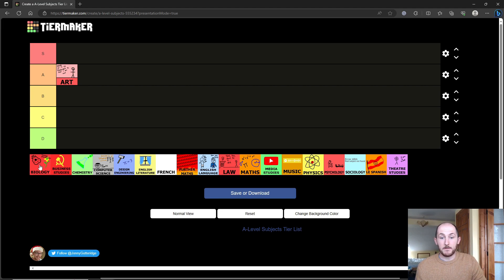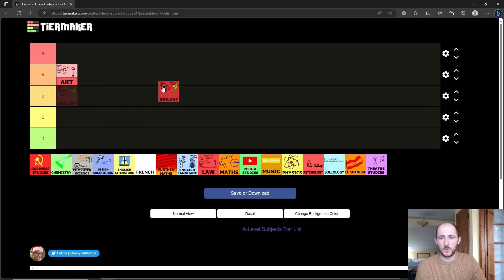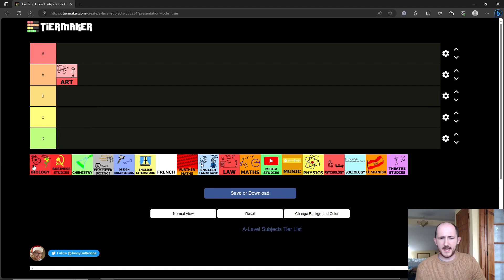Biology is an interesting one. In terms of the actual content it's basically a load of memorization, however it's very interesting — you do things like genetic engineering, organization of plants and animals, evolution, and the immune system with all the different white blood cells. All the different viruses and stuff. However, in terms of usefulness, biology is very very specific — you can only really go into medicine and anything related like biochemistry or biomedical engineering.